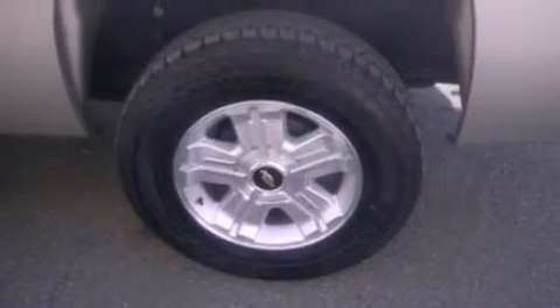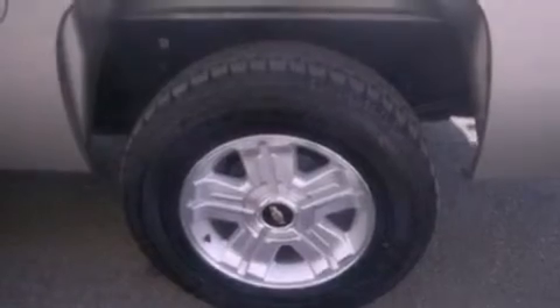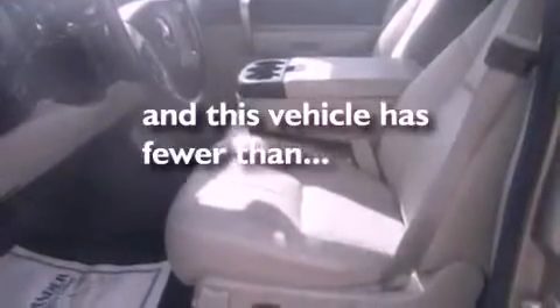Dusk-sensing headlights, a passenger-side airbag, air conditioning, and this vehicle has less than 35,000 miles.